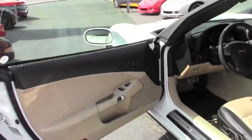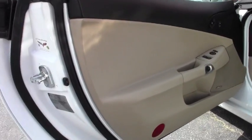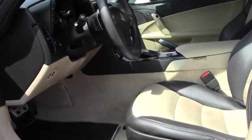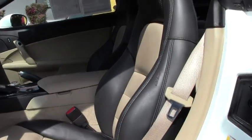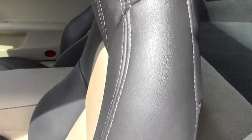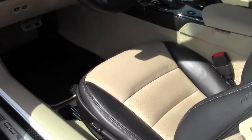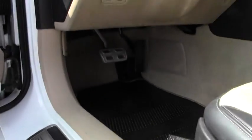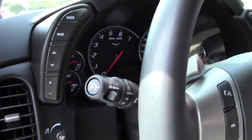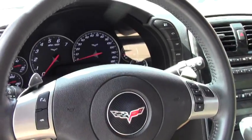The interior is an ebony cashmere color. You have a 6-speed automatic paddle shift transmission, along with your heads up display, Bose CD/XM/MP3 stereo with front input. Dual power heated sports seats with airbags, your memory package and Bluetooth package.